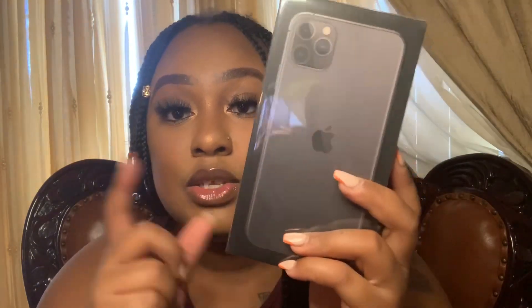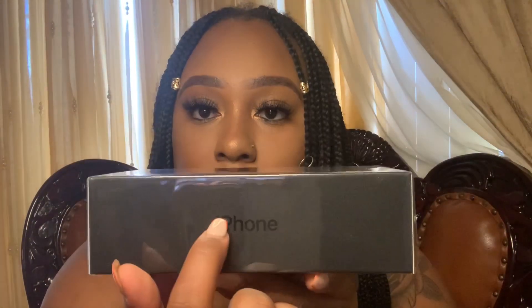Look at the box, guys! This is new — the boxes used to be white as everybody knows, and they went back to the black boxes. That's kind of cool. You can see 'iPhone' on the side in black because the phone is black, but on other phones like the gold or silver ones, it will be that color correspondingly.